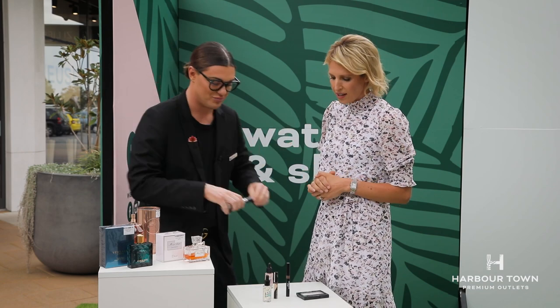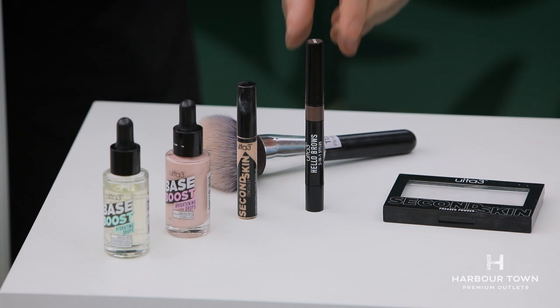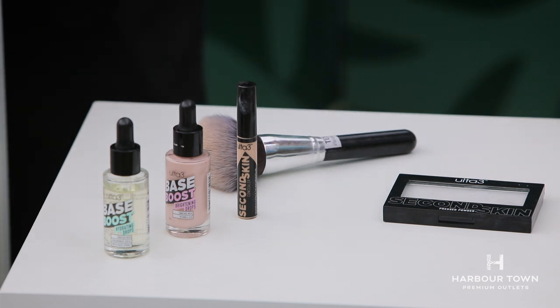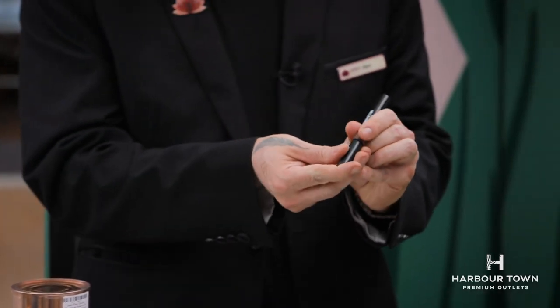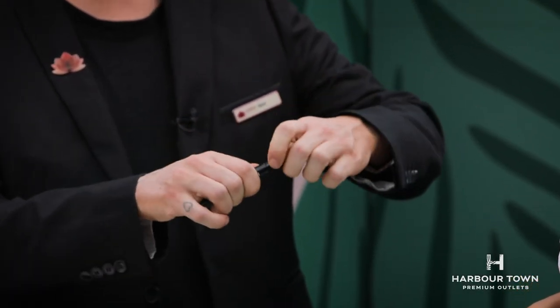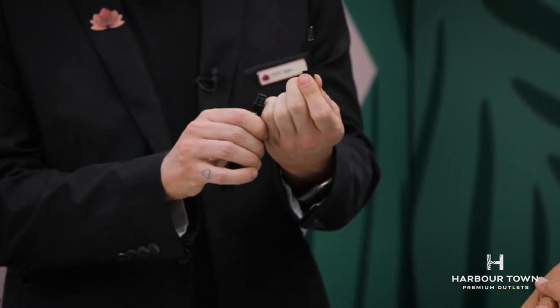And then brows — we have to talk about brows. It's all about structured, fresh-out-of-bed brows. You can achieve this with the Ulta 3 Hello Brows 2-in-1 Stylist. Use your desired shade to feather in any sparse areas, then swap the product around and use the clear brow gel to set those brows in place. That's why they call it a two-in-one!